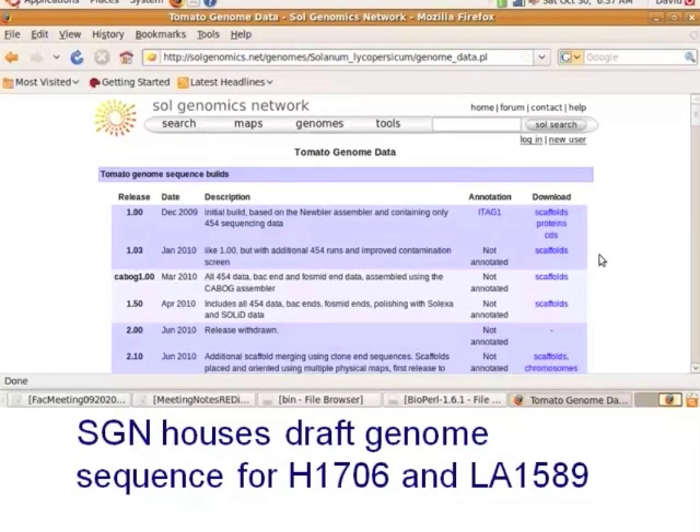A little over a year ago this information wasn't available, but in that time — in a year — we now have two genomes available for tomato. We have the draft genome sequence for Heinz 1706 as well as the draft genome for LA1589, which is a Solanum pimpinellifolium.